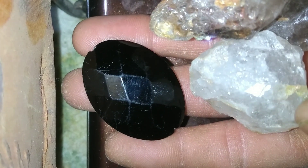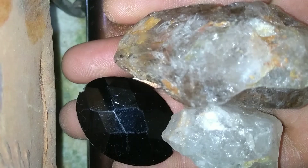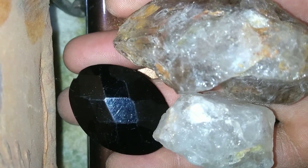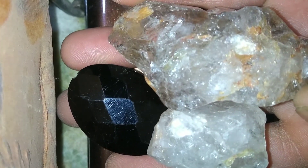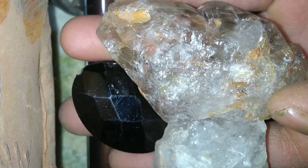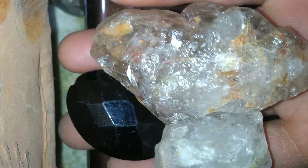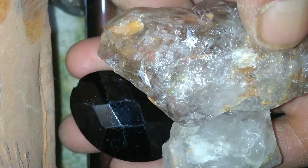Diamonds, the world's most coveted gemstones, are formed deep within the earth's mantle under extreme heat and pressure. But where can you actually find rough diamonds in nature? The most promising locations are in areas where volcanic activity has brought diamonds closer to the surface through kimberlite pipes and alluvial deposits.